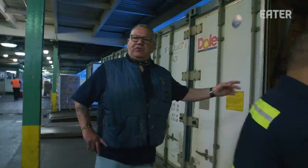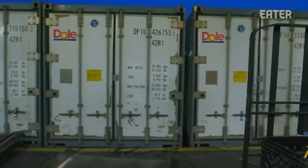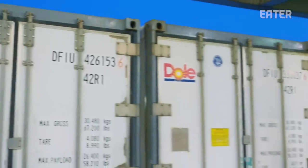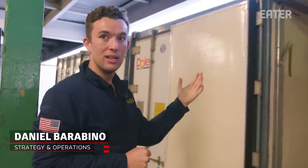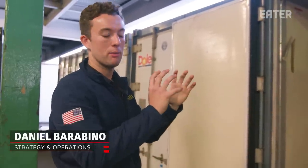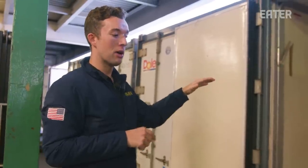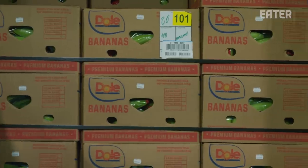These bananas come from Costa Rica. Costa Rica bananas are basically your ideal banana. These containers — they're harvested and packed at the country of origin. So this container was sitting at the plantation or the farm in Costa Rica. They close the doors, seal it up, turn it on, set it somewhere between 56 and 58 degrees to hold the fruit at its right temperature. Then it ships up to the port of Wilmington in Delaware. After the port of Wilmington, this is the first stop in the U.S. where these bananas are being seen. Once we open the container, they've got to go into our pressurized room, which is the first step in the process.